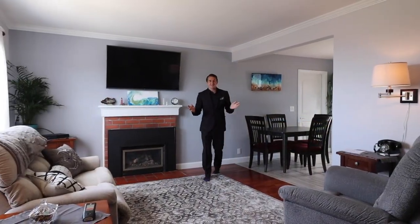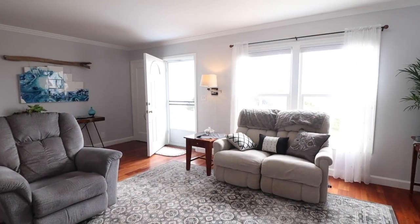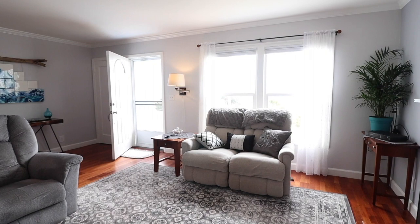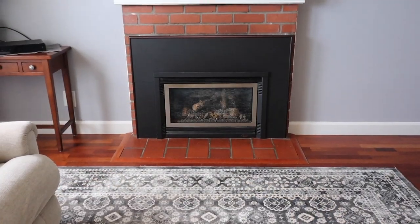Welcome to the comfy living room — full hardwood floors going into the hallway, double-paned windows to keep that heat inside. You have views of the ocean; you can watch the whales migrate right here. We have our fireplace.